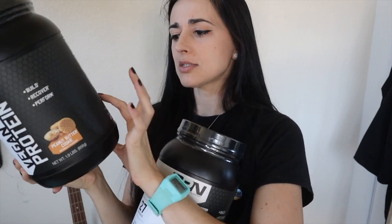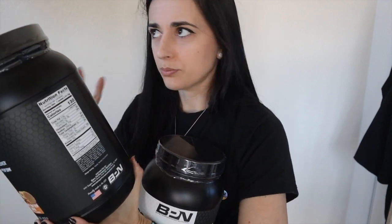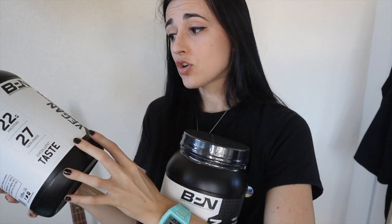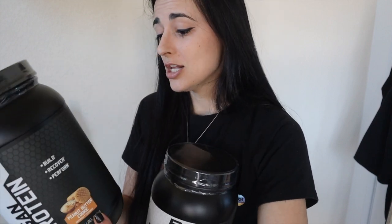They also have a digestive enzyme blend which includes amylase and others. It's not anything like a whole fruits and veg blend, and not quite like Live Body where they have probiotics and everything in it. But I like that it has the digestive enzymes just to help you digest it better, and the macros are really good. Pretty stoked to try it — really good protein whether for midday or post-workout nutrition.